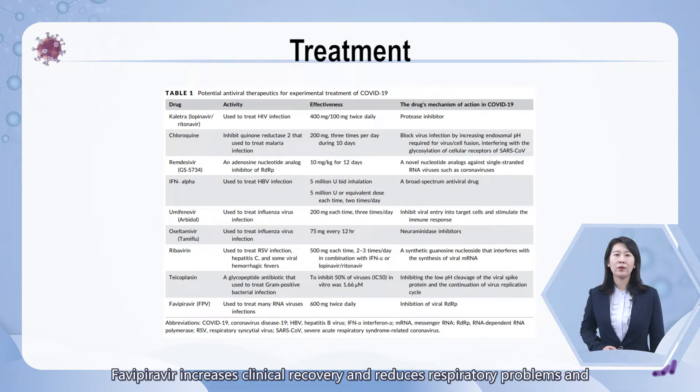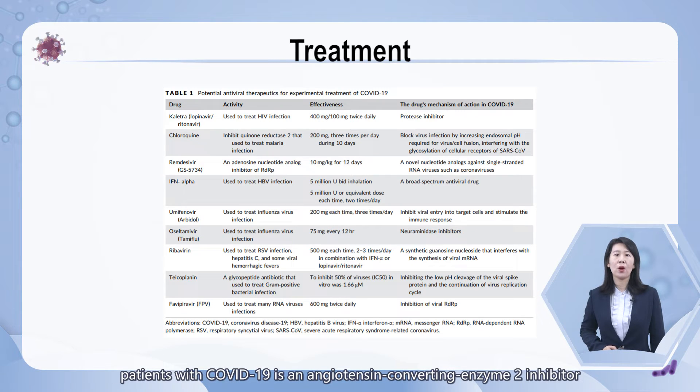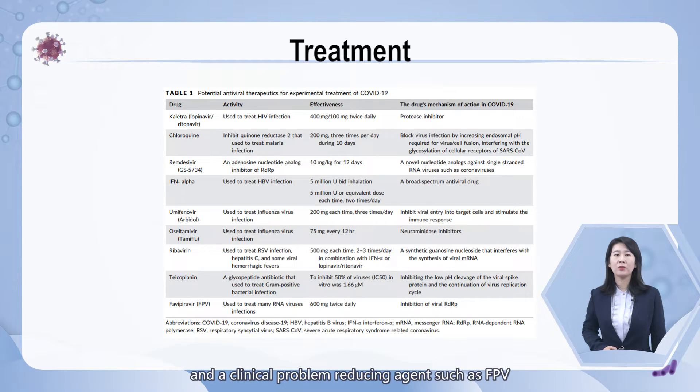Favipiravir increases clinical recovery and reduces respiratory problems, and has a stronger antiviral effect than lopinavir/ritonavir. Currently, appropriate treatment for patients with COVID-19 is an angiotensin-converting enzyme inhibitor and a clinical symptom-reducing agent such as favipiravir, in addition to hydroxychloroquine and corticosteroids.